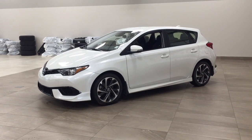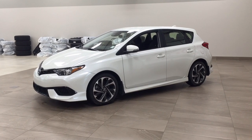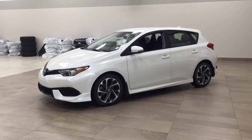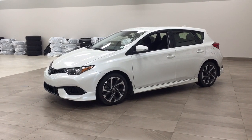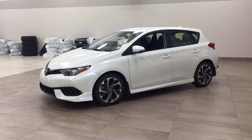Hello folks, welcome to Sherwood Park Toyota located at 31 Automall Road in Sherwood Park, Alberta, Canada. Today I'm going to be showing you this 2018 Toyota Corolla IM. The most notable features on this IM are its heated front seats, backup camera, and lane departure alert. I'm going to go through a couple more features on the inside and outside of the vehicle to get you better familiar with this 2018 Toyota Corolla IM.